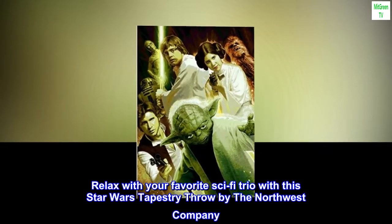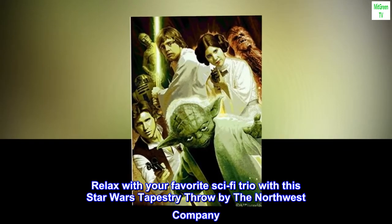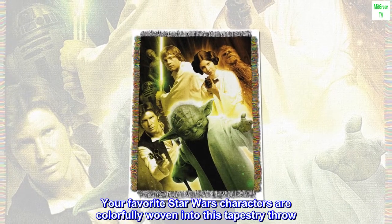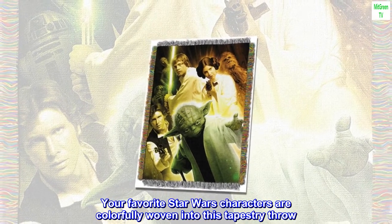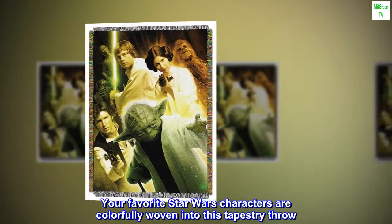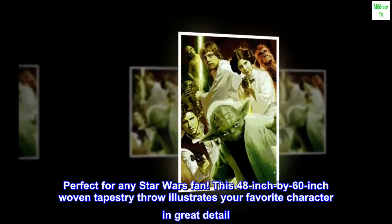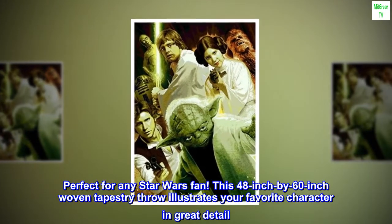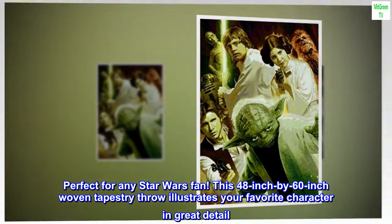Relax with your favorite sci-fi trio with this Star Wars tapestry throw by the Northwest Company. Your favorite Star Wars characters are colorfully woven into this tapestry throw. Perfect for any Star Wars fan. This 48 inch by 60 inch woven tapestry throw illustrates your favorite character in great detail.